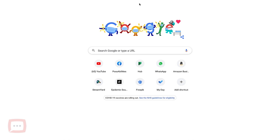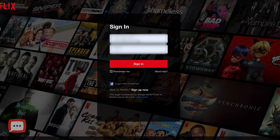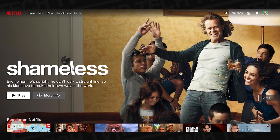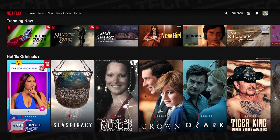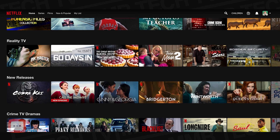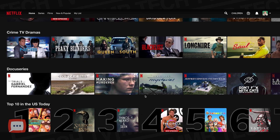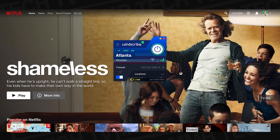Let's test it by going to netflix.com. It now thinks I'm in the States, so let's sign in. As you can see, it's bringing up American content that we don't get here in the UK — there's the top 10 in the US today — and it's completely free.